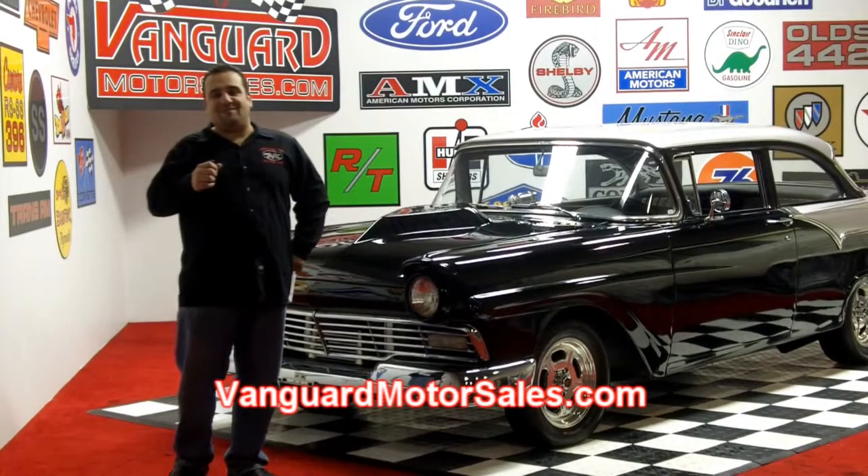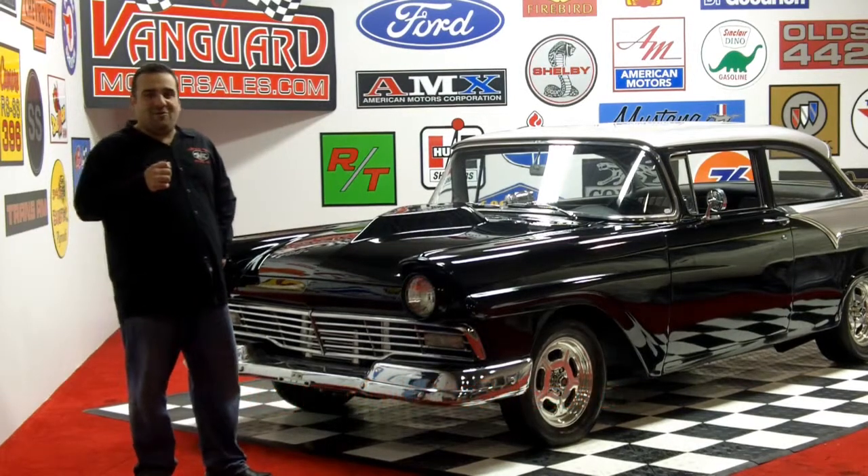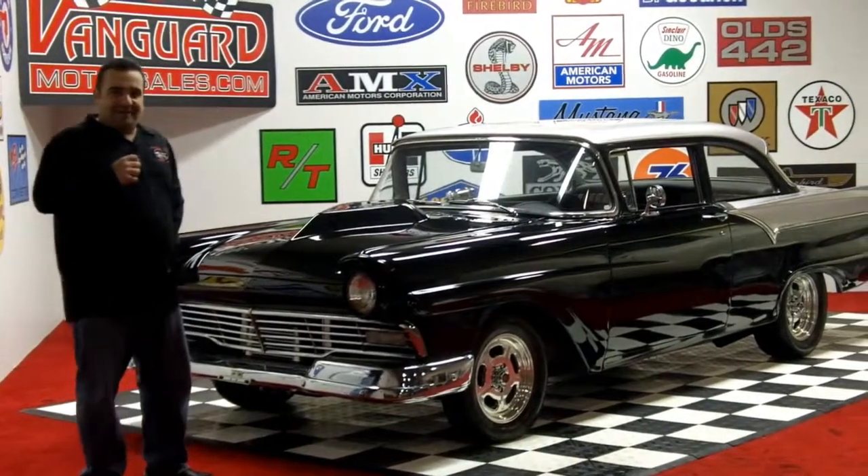Hi, and welcome back to Vanguard Motor Sales. My name is Tom Fotios, and we're very excited today to show you a very cool car we just got in. It's a 1957 Ford Short Body.